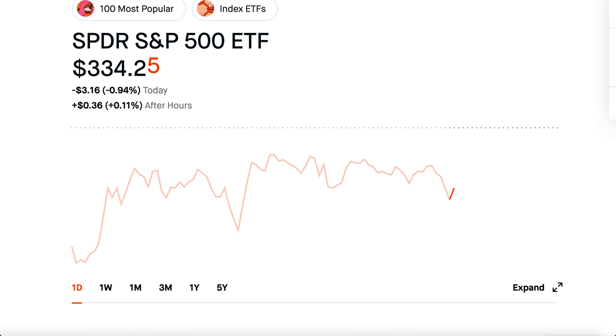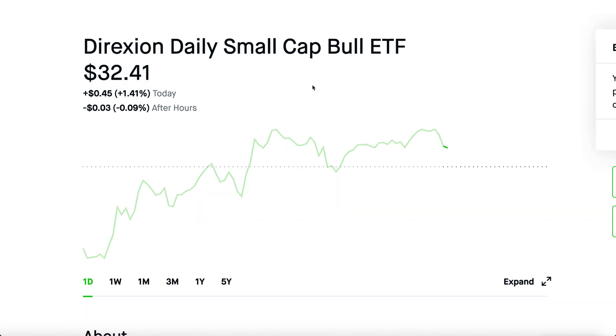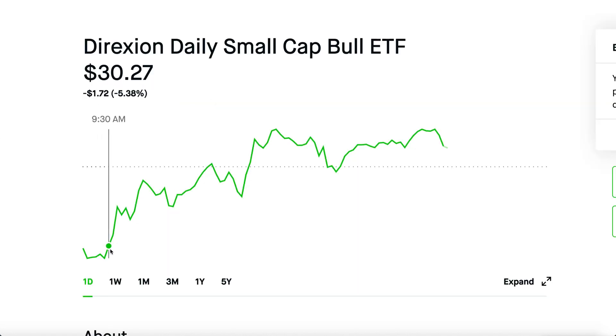If you check out SPY right now, it's also doing pretty bad — it's down 1%. QQQ, which tracks the NASDAQ, is down almost 3%. And IWM today is the only one actually going up. This is small cap and I was trading TNA all day today. I actually sold three TNA cash secured puts at the very bottom today, around market open, at negative 5.38%.